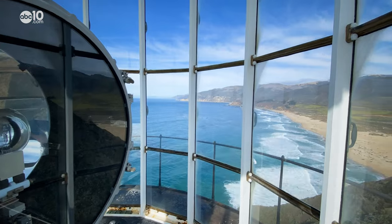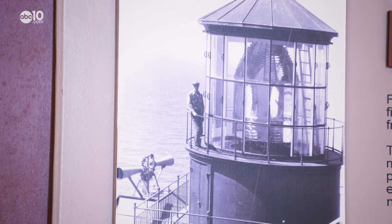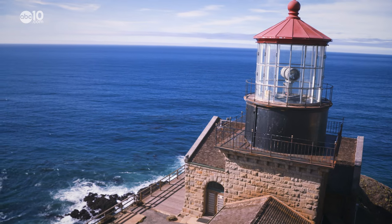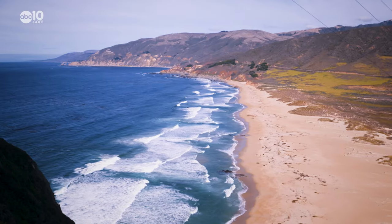Here are the 61 steps that the Coast Guard put in for us. Built in 1889, the Point Sur Lighthouse protected cargo and passenger ships from the rocky, shallow waters along the Monterey coastline.